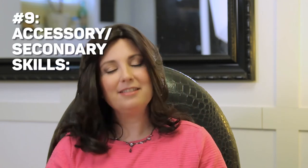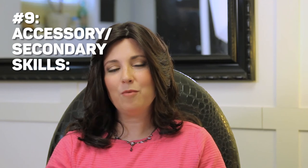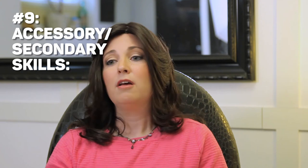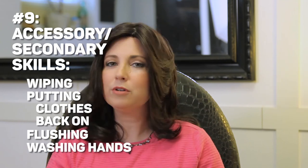Number nine is a list of accessory skills. These are not absolutely necessary for a child to be trained, but we would like them to learn: wiping, putting their clothes back on, flushing the toilet, and washing their hands. We're going to be helping them with these accessory skills for a while — especially with wiping, maybe even a year or two after they're trained — but we would like that to be part of the process so they learn how to take care of themselves.